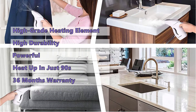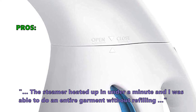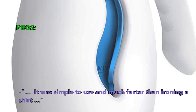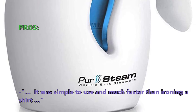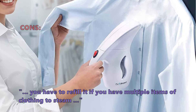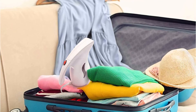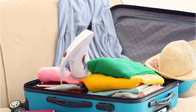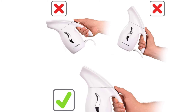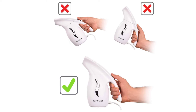The warranty provided by PureSteam is 36 months. Customers like that the steamer heated up in under a minute and they were able to do an entire garment without refilling. It was simple to use and much faster than ironing a shirt. Some customers did not like that you have to refill it if you have multiple items of clothing to steam. Being the cheapest model on this list, it is still very powerful and compact. We like the steam channeling technology, which delivers excellent results and will help you get rid of wrinkles easily.